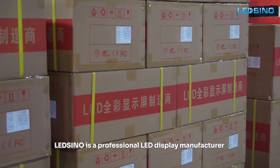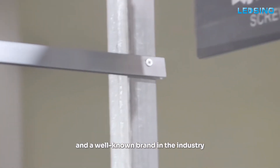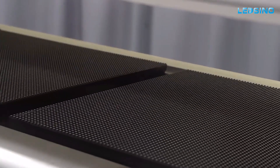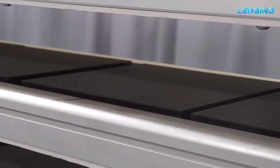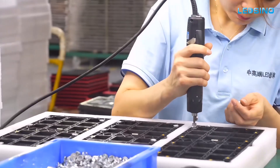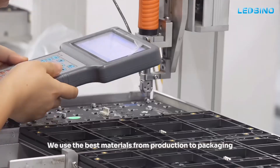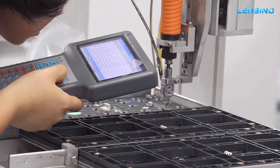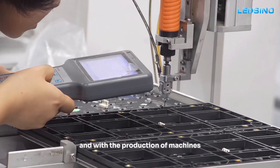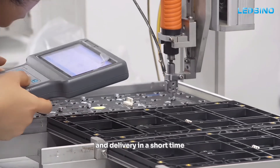Leadsino is a professional LED display manufacturer and a well-known brand in the industry. We have an independent production site and a mature LED production line. We use the best materials from production to packaging. The workers are skilled and meticulous in operation, and with the production of machines, we can achieve high quality production and delivery in a short time.